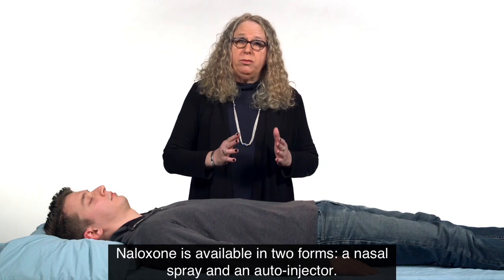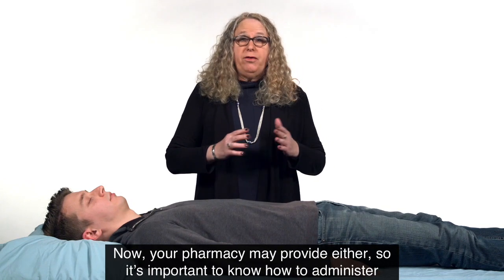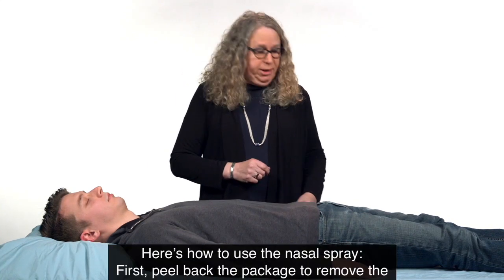Naloxone is available in two forms: a nasal spray and an auto-injector. Your pharmacy may provide either, so it's important to know how to administer both forms. Here's how to use the nasal spray.